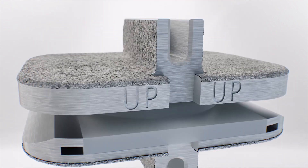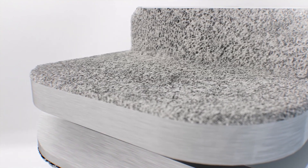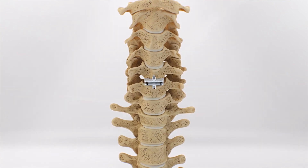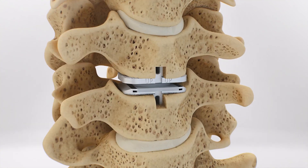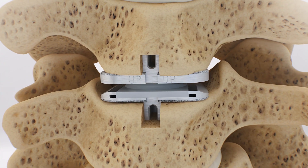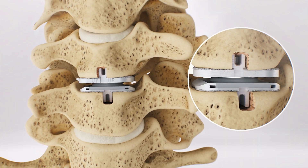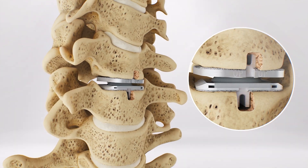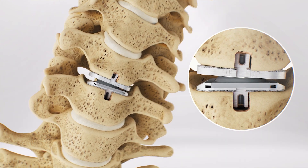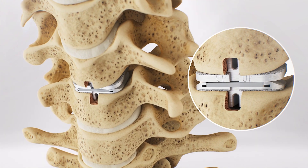All bone-contacting surfaces of the ProDisc-C implant have a plasma-sprayed titanium coating to promote bony on-growth, providing long-term implant stability. The implant is secured to the vertebral bodies above and below the disc space and held in place with two central keels. The implant components work together with the surrounding spinal structures to provide stability and function. The ProDisc-C is a zero-profile implant that does not contact soft tissue structures after it is implanted.